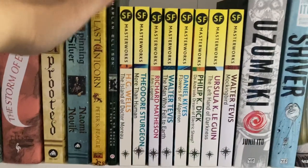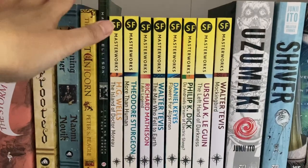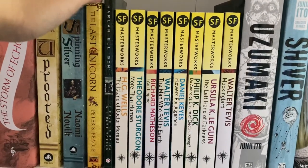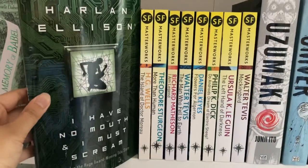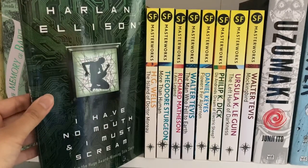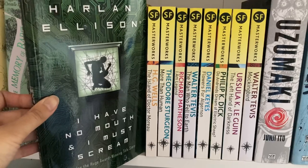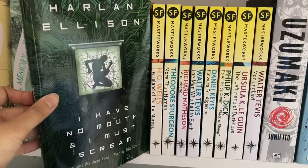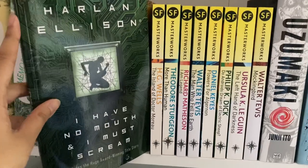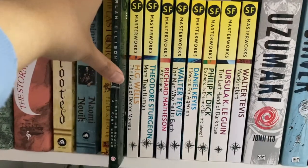Now we shift to sci-fi and speculative fiction. First we have Harlan Ellison's I Have No Mouth and I Must Scream, a collection of short stories. Ellison has such a distinct voice, and if you haven't read it I'd recommend checking it out, though it is a pretty depressing speculative fiction story.